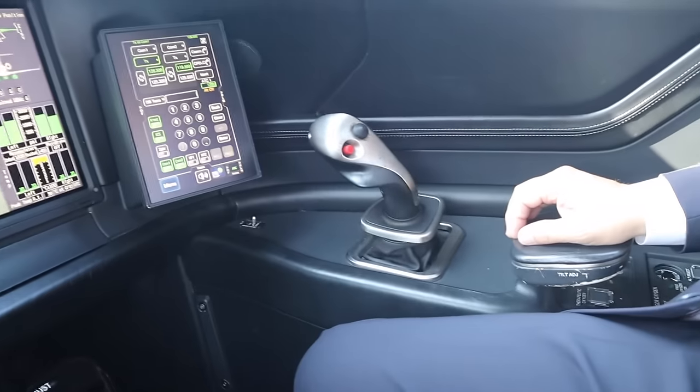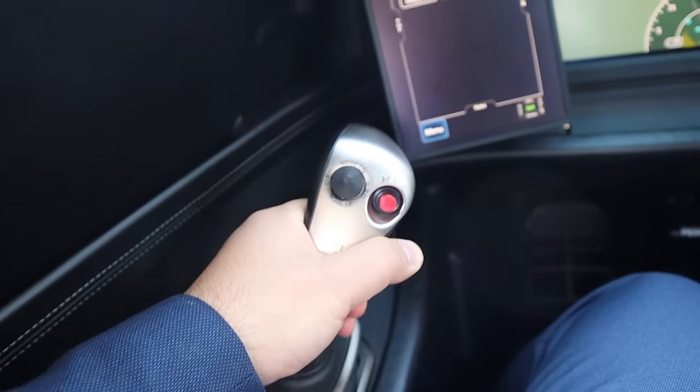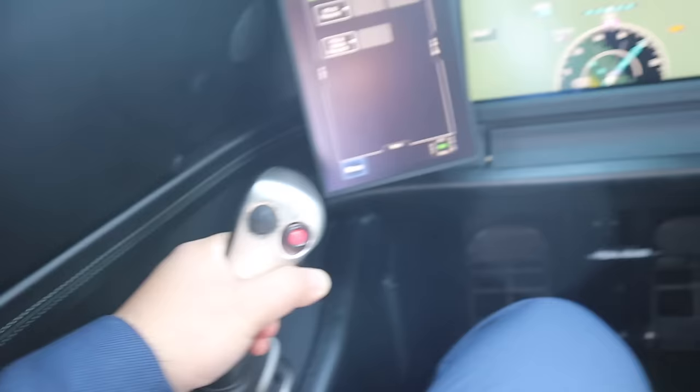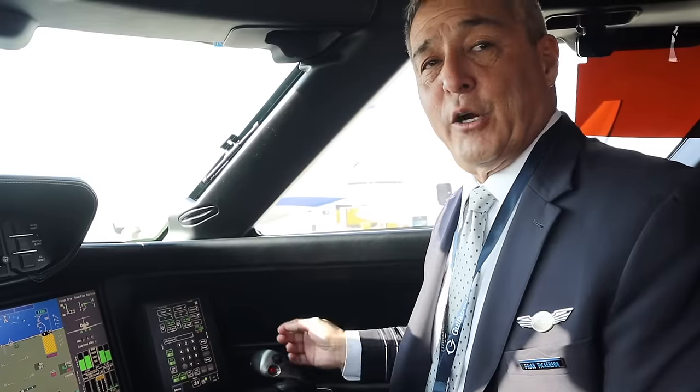So when I move my side stick, yours moves around as well — there's no mechanical connection there, that's all electronics. When you move yours, I can push on you and you can feel me fighting you. I felt how you were moving on it. There's no mechanical connection; it's all electronics that make that happen. It's a feedback mechanism between the pilots — if you're flying the airplane, I can feel that you're flying it.